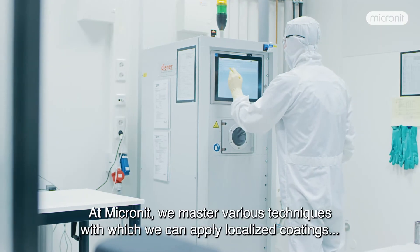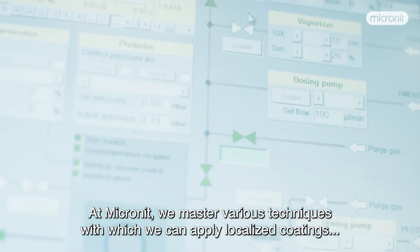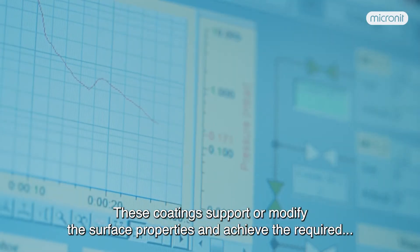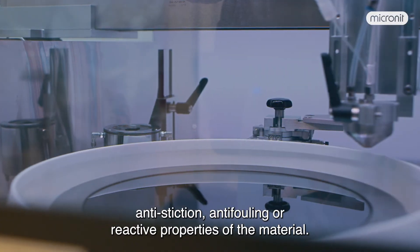At Micronit, we master various techniques with which we can apply localized coatings that precisely control the liquid flow through the device. These coatings support or modify the surface properties and achieve the required anti-stiction, anti-fouling, or reactive properties of the material.